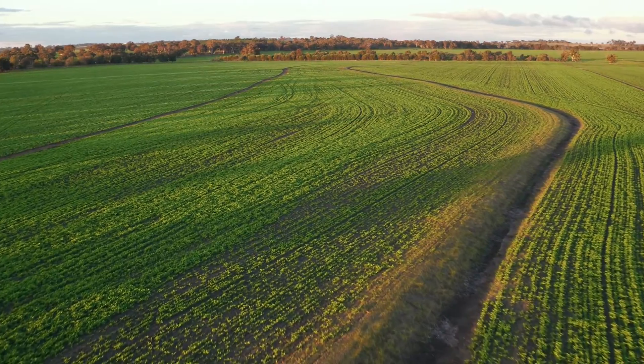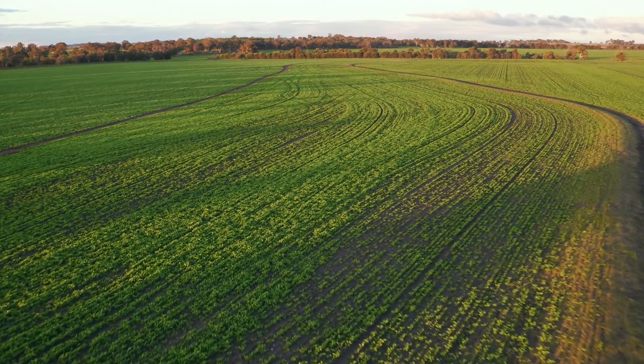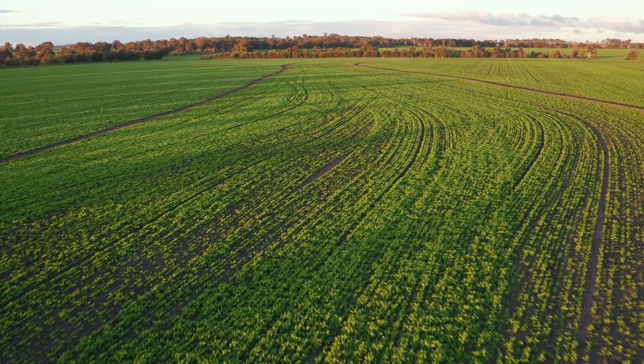Jeremy Lemon says every farm has some level of subsoil compaction to manage. The main cause of subsoil compaction is wheeled implements trafficking over the paddock.